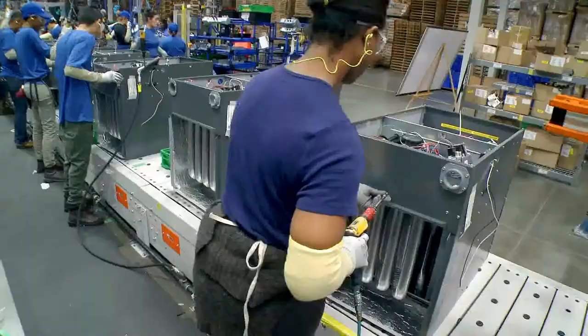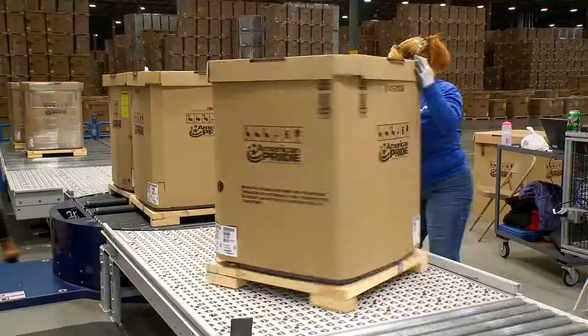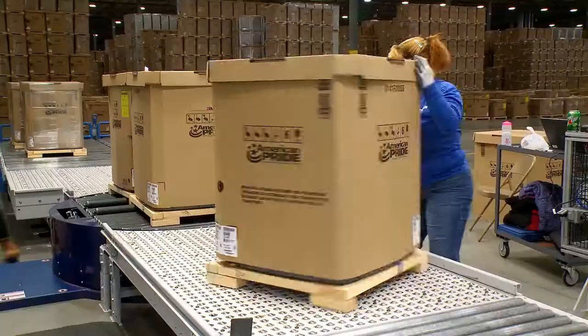Because every Goodman brand heating and cooling system is designed, engineered, and assembled in the USA. Right here in over 4 million square feet of good old red, white, and blue.